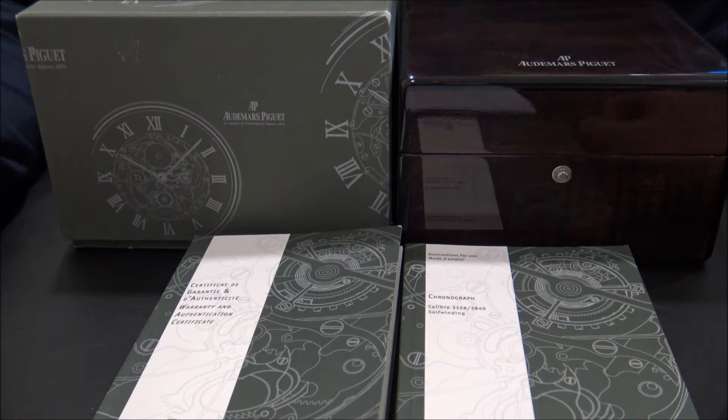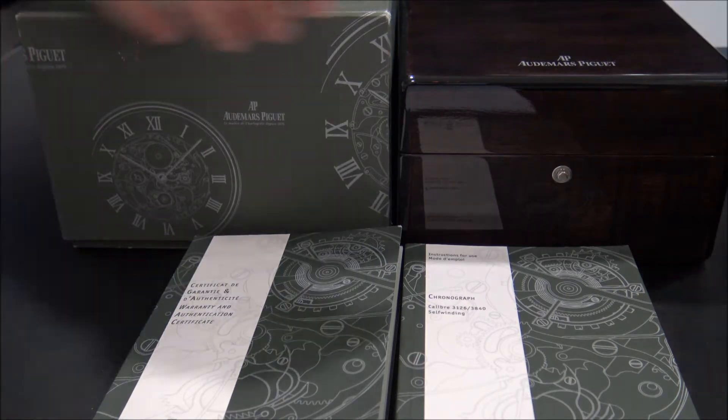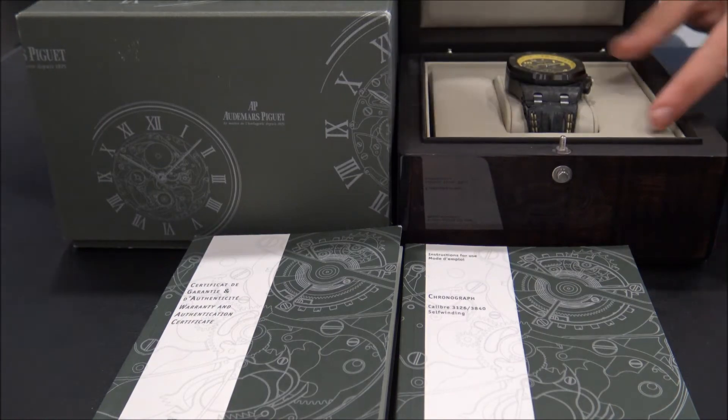Hello, we are Watches GMT. We buy and sell luxury watches. Today we want to show you an Audemars Piguet.